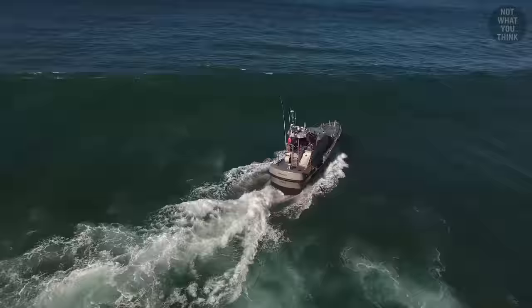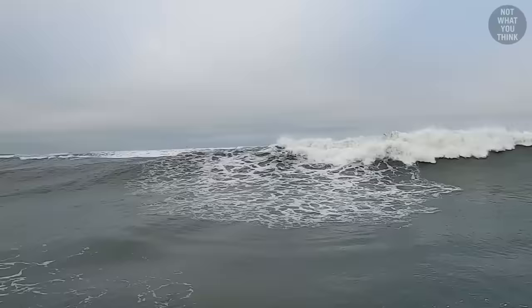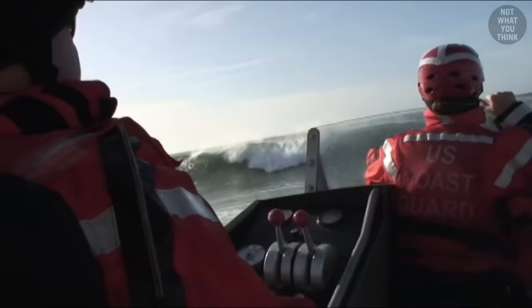While it may seem easy and fun trying to outrun the waves, in reality you are never 100% sure if you can avoid the breaking peak of the wave. For this reason, surfmen are also trained on how to deal with breaking waves.